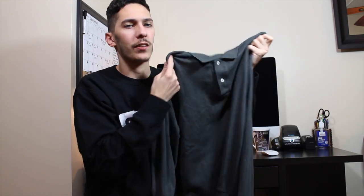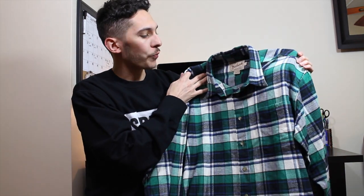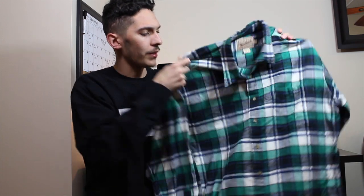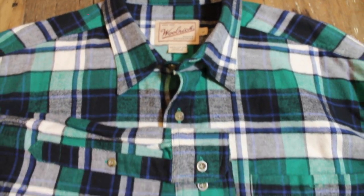Getting into my two favorite finds of the day — first off I picked up this really nice Woolrich flannel shirt in a size large, so hopefully it fits me. Excellent condition, looks like it was never worn, and this was $6.39.